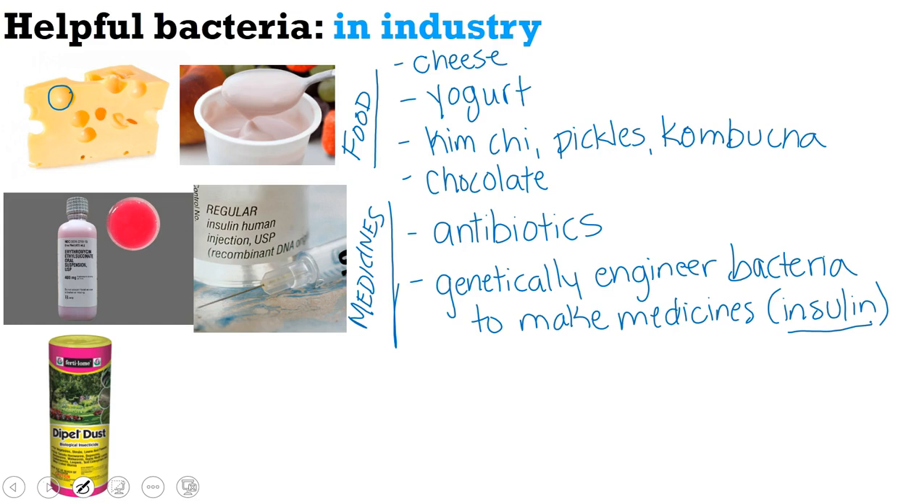Another way helpful bacteria are used in industry is for pest control. For example, dipel dust is actually bacterial spores that, when you sprinkle it, the bacteria come back out of dormancy and will kill some of the pests in the soil and some insects so that crops can grow. It's more of a natural treatment than chemical pesticides.